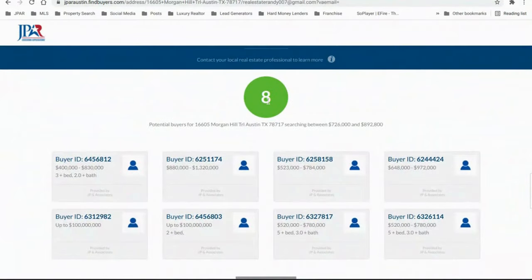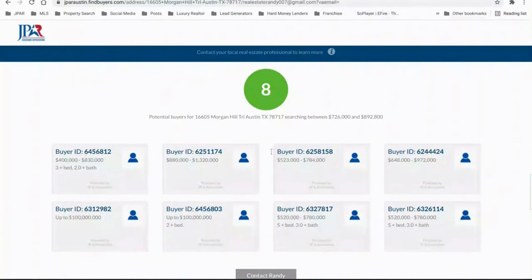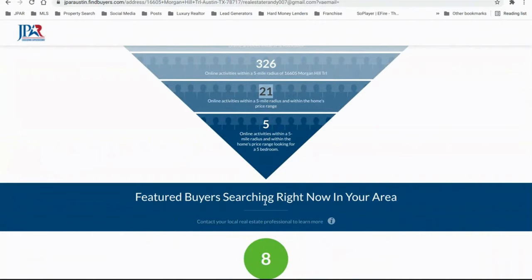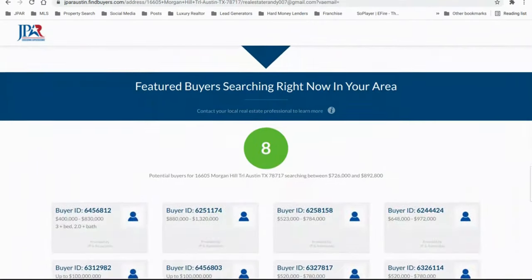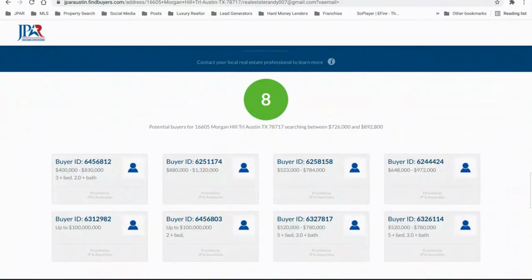We have eight buyers right now specifically waiting for a home just like yours in this area. So you have eight people who would definitely be interested, and 21 potential buyers who would love your home in that community. These eight are looking in this specific community and we have all their buyer profiles with price points and price ranges. When you list with me, I'm sending this out to all 21 buyers before we even go live — so the day we go live, there's so much anticipation built up that people will rush to get an appointment, which benefits you.